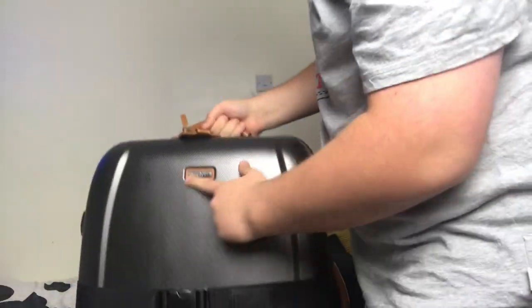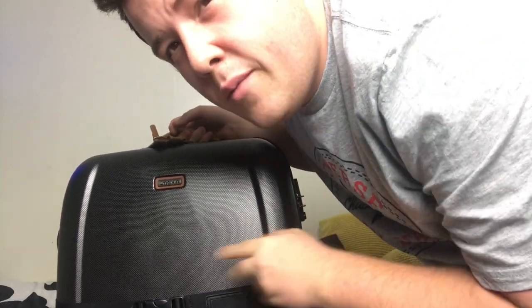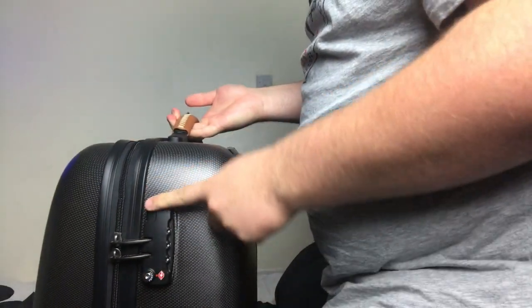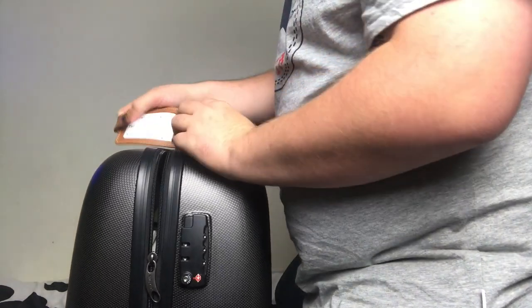Hi guys and welcome back to my channel. Today I'm going to be showing you my suitcase and what's inside. This is my suitcase — it's a Melvin suitcase, I got it from Home Bargain for about 49-50 pounds. It comes with a bag to go over it, one of these belts to stop it from popping open, a combination lock, and a leather information holder.